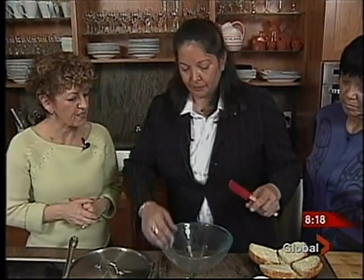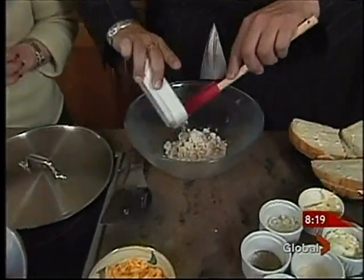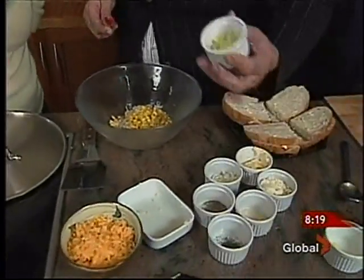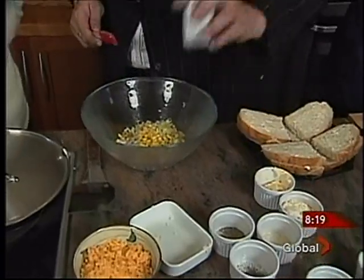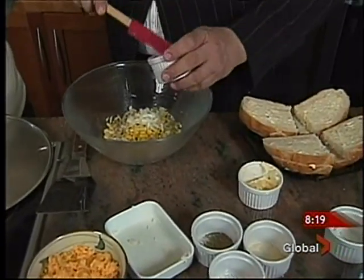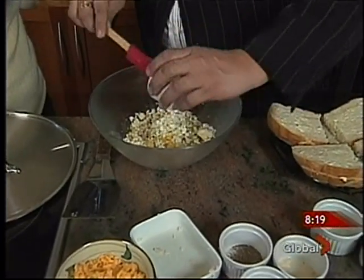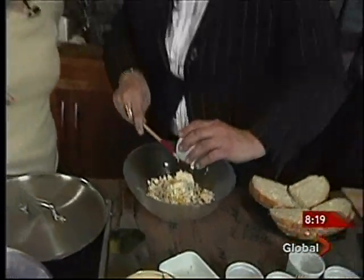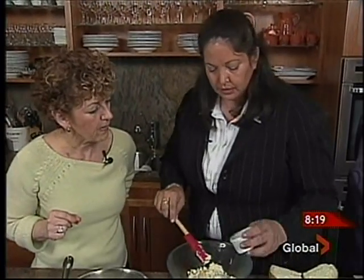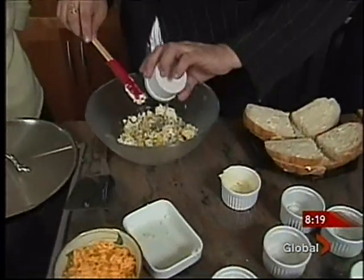So what do we need to start with this dish? We start off with the crab — the Dungeness crab. And then we have the corn kernels, celery, onions, feta, and we put a little bit of mayonnaise to hold everything together. And the garlic, dill, just for a little bit of color, and pepper.